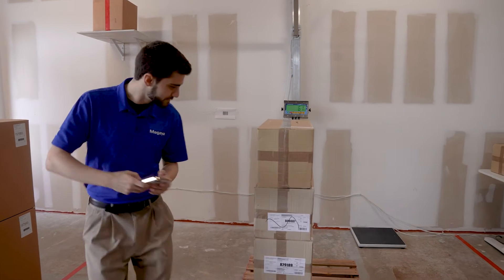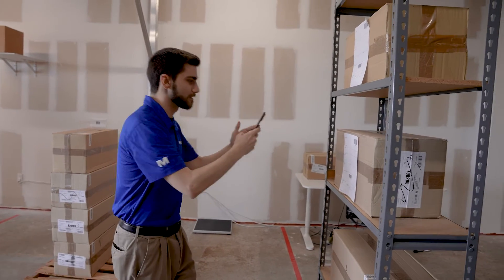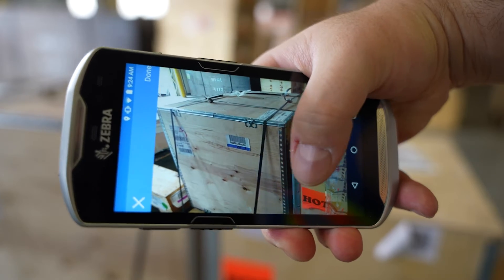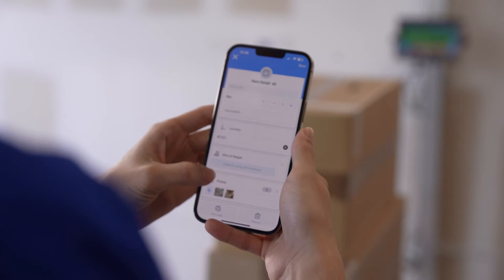Receive. Whether you're receiving items on the fly or adding them to an existing warehouse receipt, Flow WMS makes the receiving process quick and easy. Capture high-quality images of cargo and scan barcodes. Photos can even be uploaded directly to the related items in the Magaya supply chain, wirelessly and all in real-time.